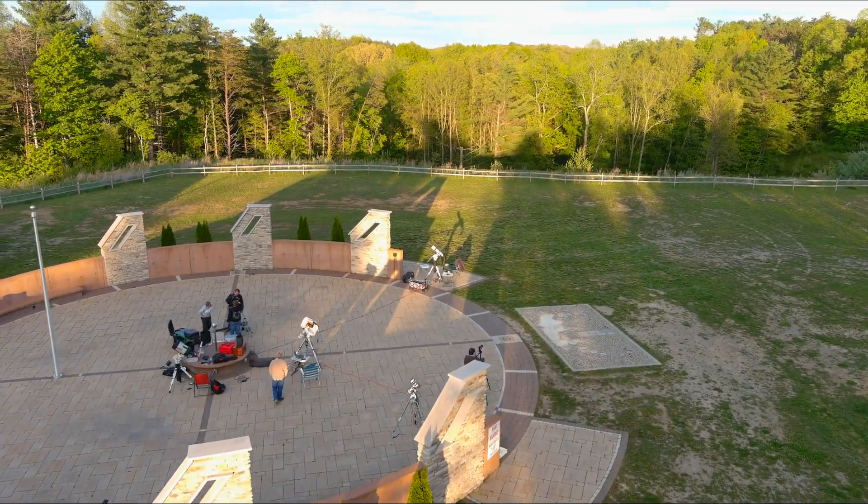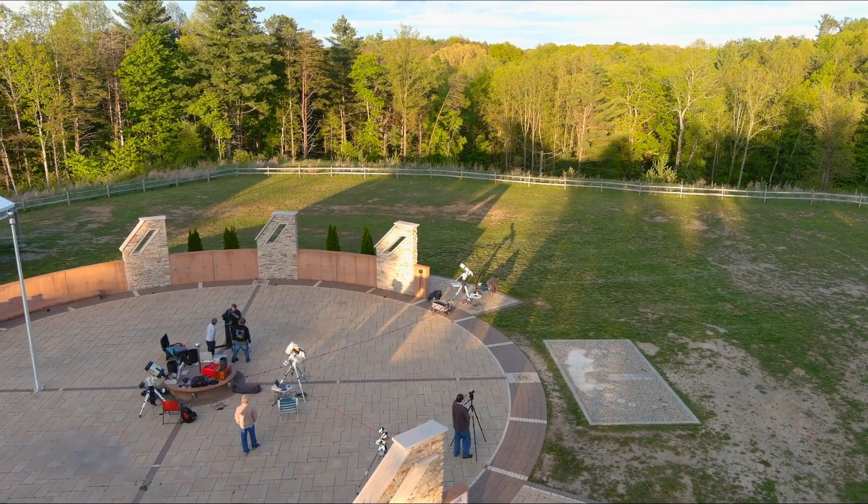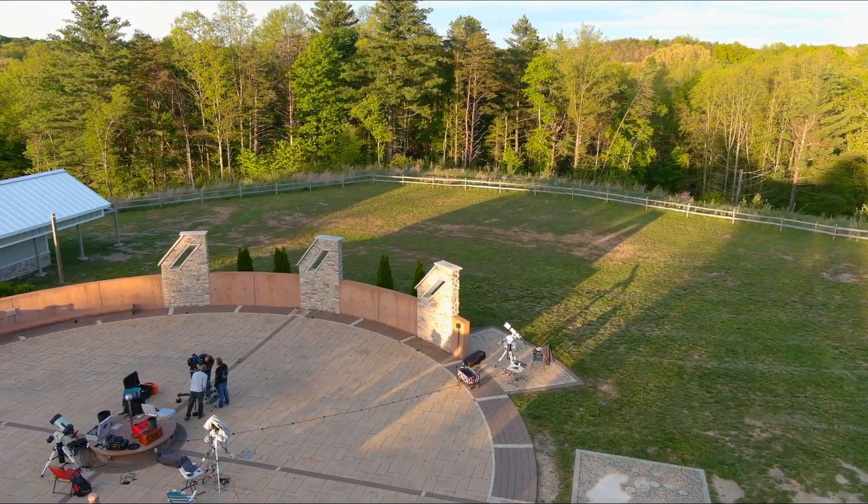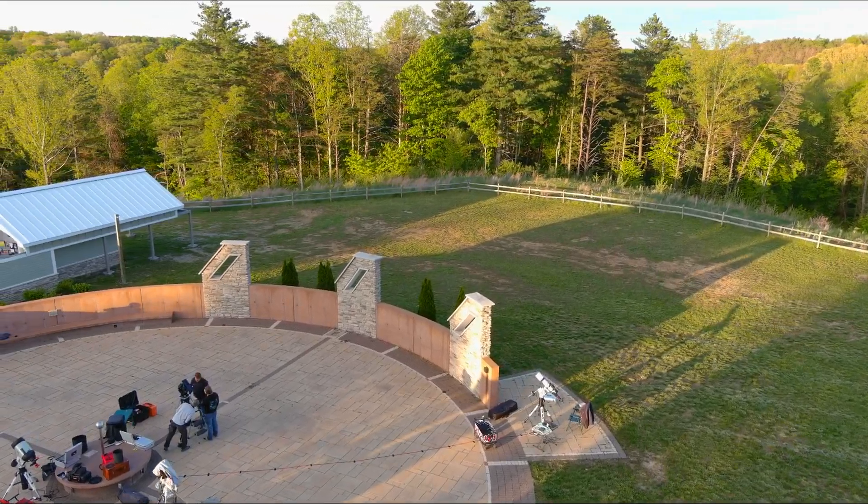Even though the night sky at J-Gap isn't as dark as it is out west or at a true dark sky park, it can still be a great experience. Hopefully I'll see you out there — thanks for watching.